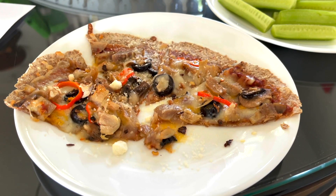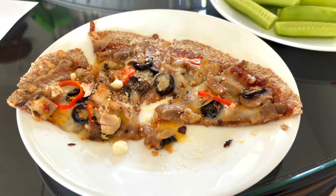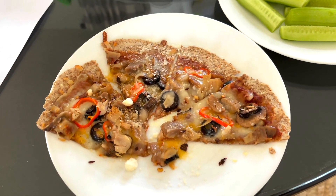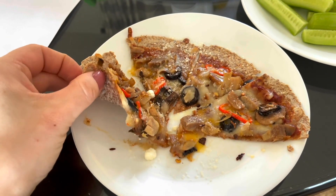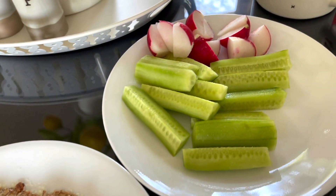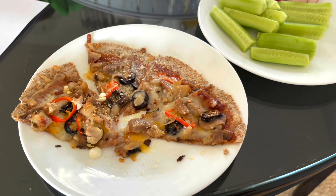We are home from our errands and I am having my second lunch. This is the half of the pizza that I made yesterday on the Ezekiel tortilla — it is actually really good, soft and chewy and has everything that a pizza should have. I am also having some cucumbers and radishes.